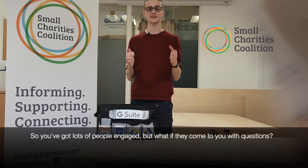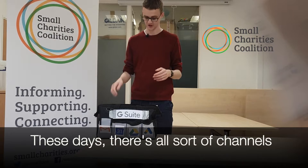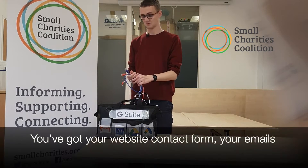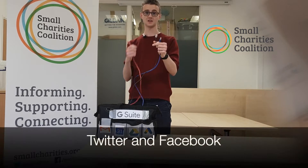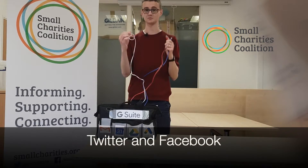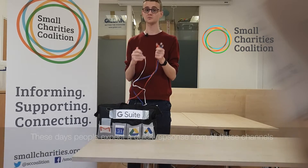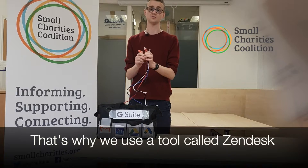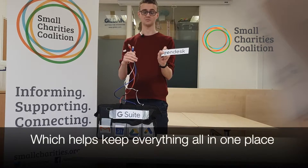So you've got lots of people engaged, but what happens if they come to you with questions? These days, there's all sorts of channels — your website contact form, your emails, Twitter, and Facebook. People expect a quick response from all these channels, and as a small team, it can be very hard to stay on top of them. That's why we use a tool called Zendesk, which helps keep everything all in one place.